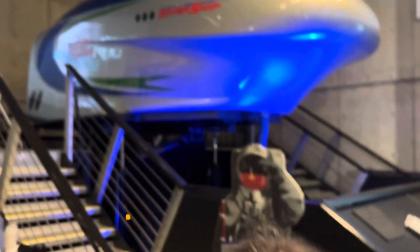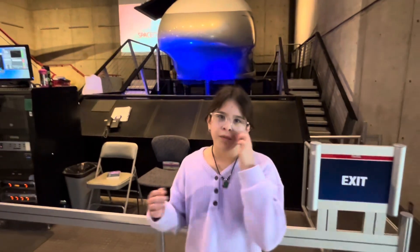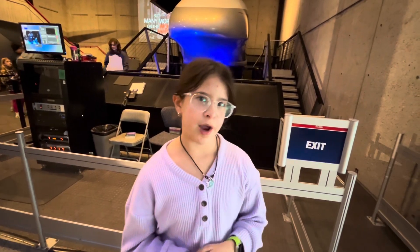I'm at the U.S. Space and Rocket Center, and I'm going to go on the hypership, which is one of the four simulations here. That's hypership right there, and I just went on it, and I think it's a cool ride — very mellow. It's like you're kind of being walked back and forth, but it's not that scary if you don't like scary rides, so I recommend it.